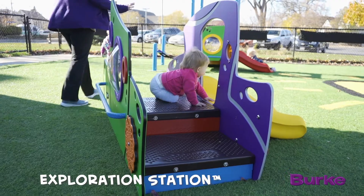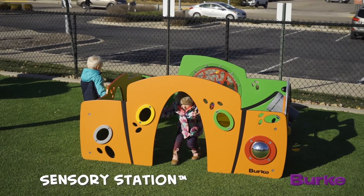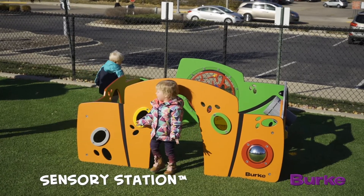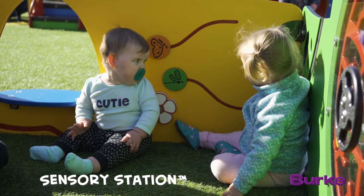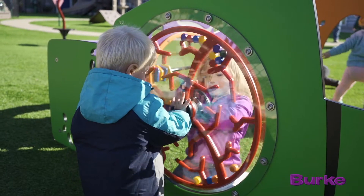When a parent takes a child to the playground and they're age 6 to 23 months, you want to give those children a little bit of independence. We took careful consideration to make sure that both the exploration station and the sensory station allowed for the child themselves to get in there and in a safe way explore the entire environment. They are packed full of play events specifically designed for this age group and to hit all of the developmental needs that they have.